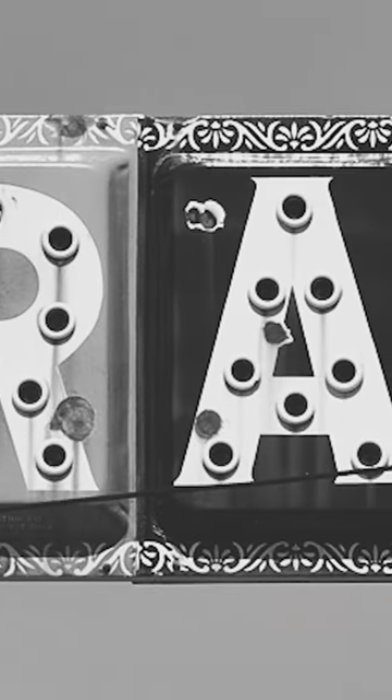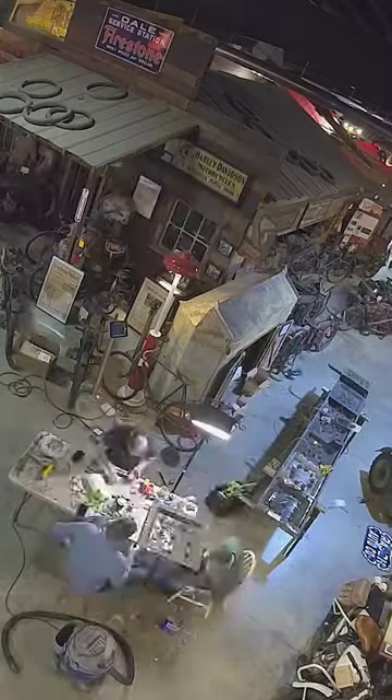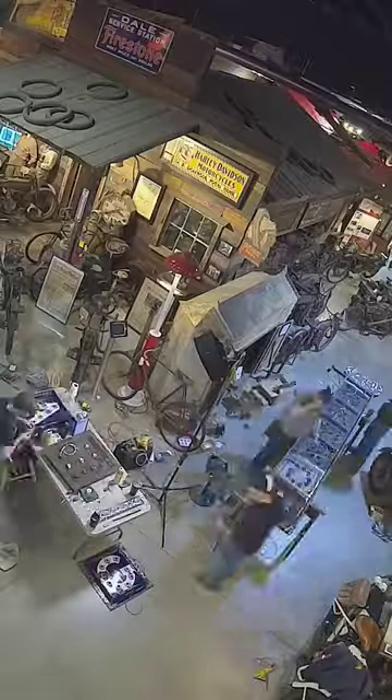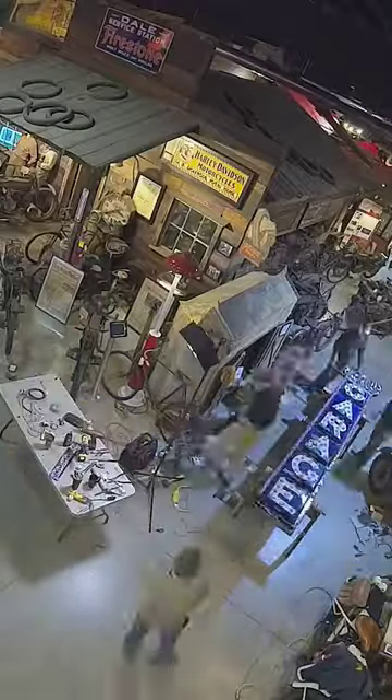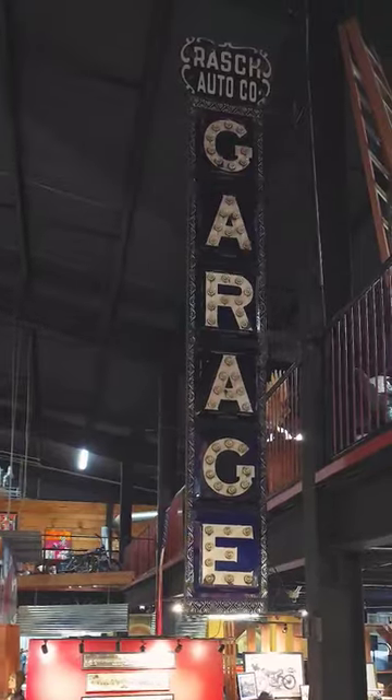These are incredibly impossible to find today. We spent three or four days with a team of guys getting this thing wired back together, making sure it was perfectly operable. We hung it up yesterday for the first time. It's one of the first things you see when you come inside Wheels Through Time Museum. Check it out.